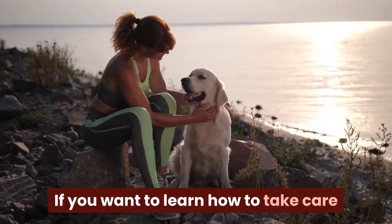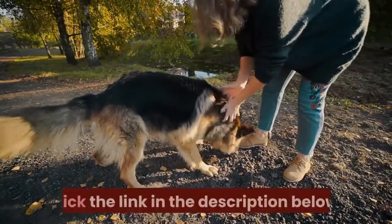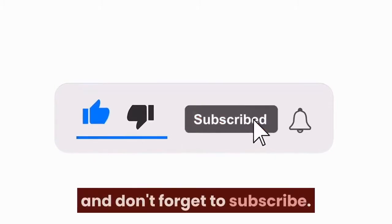If you want to learn how to take care of and train a German Shepherd Golden Retriever mix, click the link in the description below. If the information in this video was useful, please like it and don't forget to subscribe.